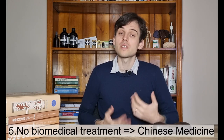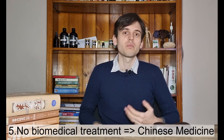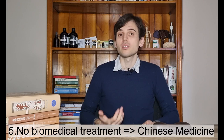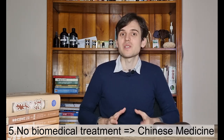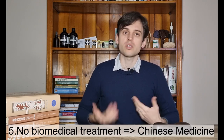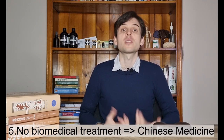Also, if there is no treatment available — which happens for some kidney diseases, for example — in Chinese medicine we still have lots of options. Again, we're not treating the disease but the person, and we can help your health in general.